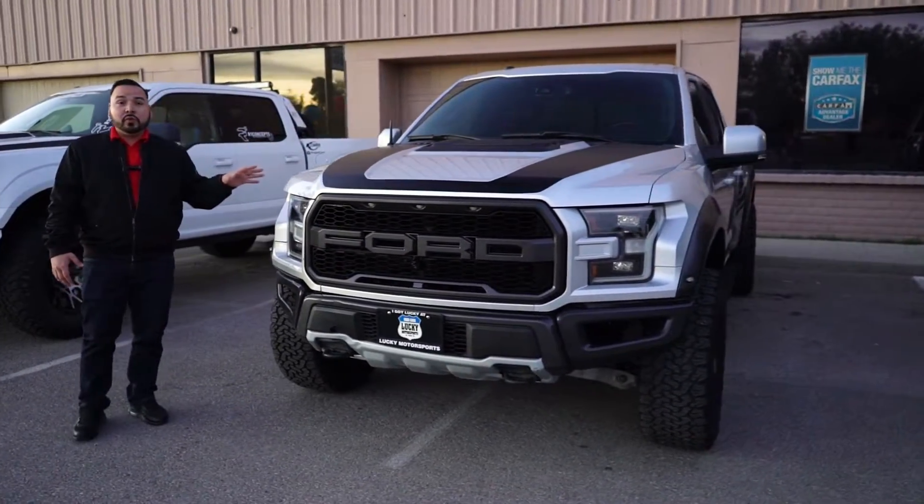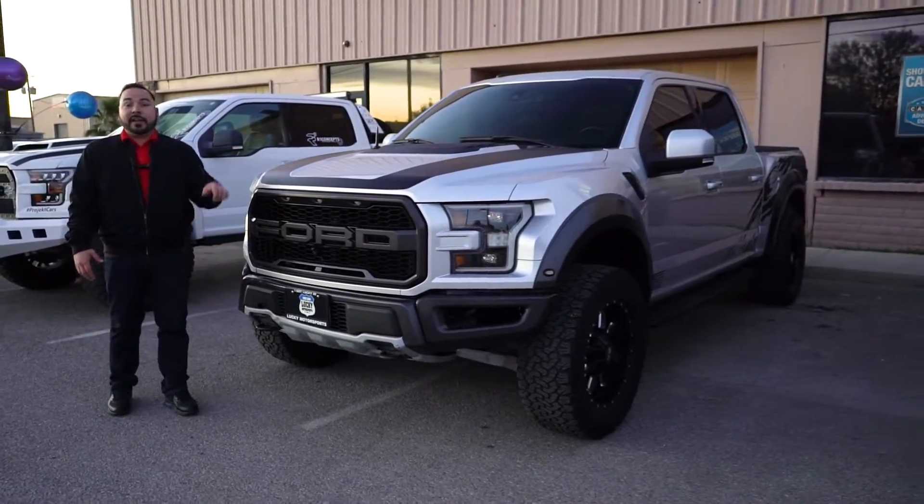They upgraded the exhaust, intake, performance tune, and so much more. You guys need to hurry in and check this one out.